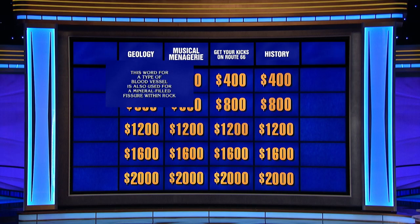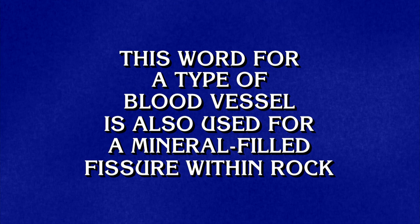Then geology? Geology four hundred. This word for a type of blood vessel is also used for a mineral-filled fissure within rock. Liz? What is a vein? Yes.